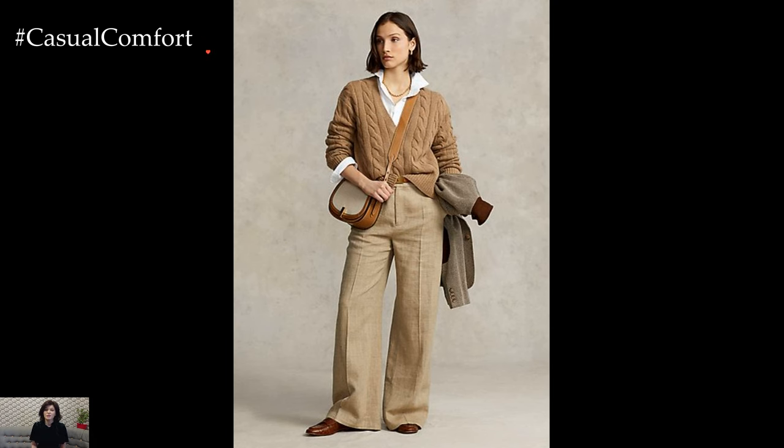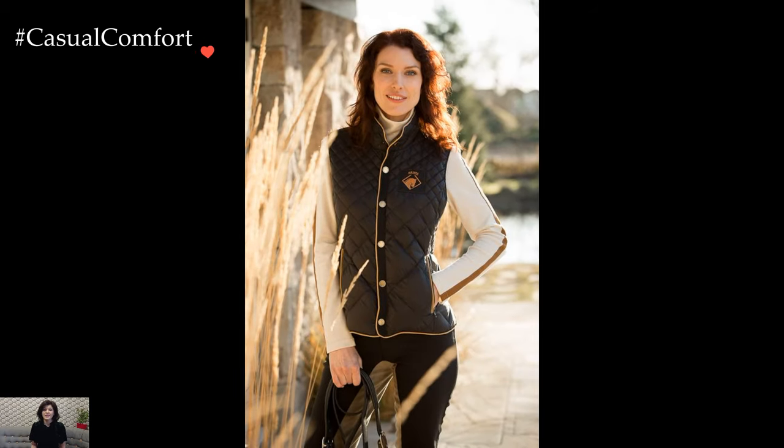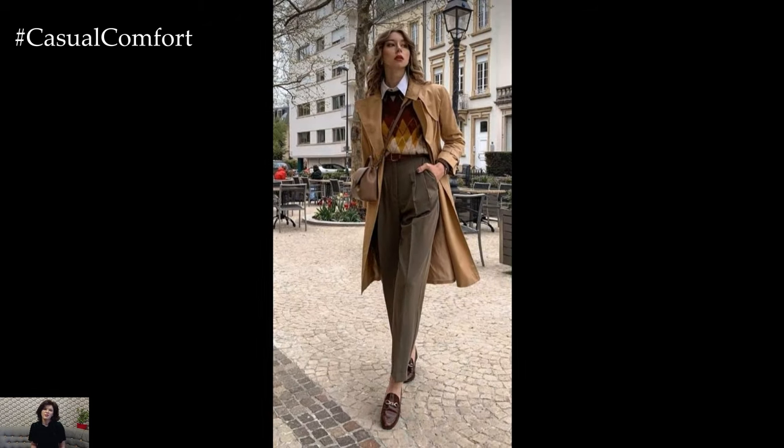Footwear in Ivy League style often leans towards the timeless. Loafers, particularly the penny or tassel varieties, are a staple. They effortlessly bridge the gap between formal and casual, complementing the refined yet relaxed nature of the overall look. In colder weather, classic leather boots, such as chukkas or chelsea boots, seamlessly integrate into the Ivy League aesthetic.